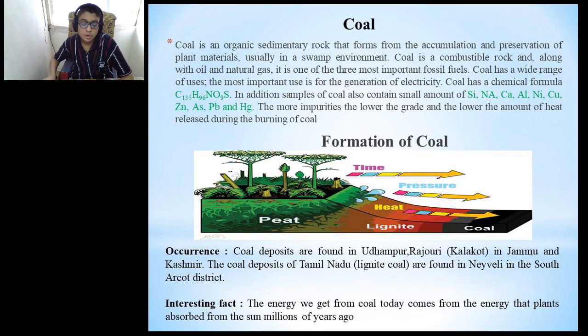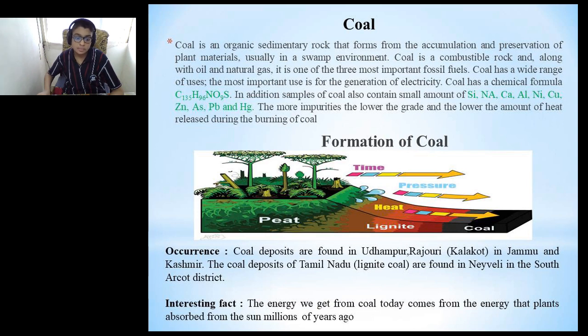Let's talk about coal now. Coal is an organic sedimentary rock that forms from the accumulation and preservation of plant materials, usually in a swamp environment. Coal is a combustible rock and, along with oil and natural gas, is one of the three most important fossil fuels. The most important use is for the generation of electricity. Coal has the chemical formula C₁₃₅H₉₆NR₉S. Samples of coal also contain small amounts of silicon, sodium, calcium, aluminium, nickel, copper, zinc, caesium, lead and mercury. The more impurities, the lower the grade and the lower the amount of heat released during burning. Here you see a picture of the formation of coal.